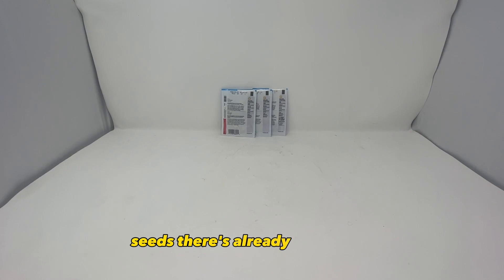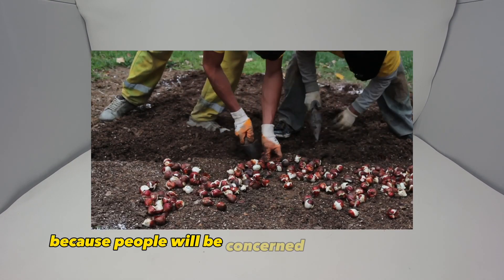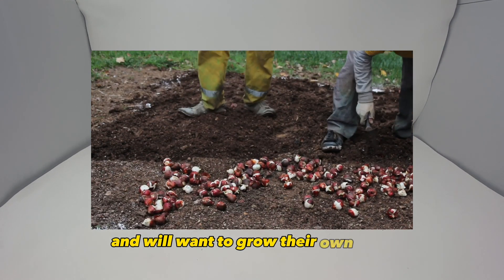Seeds. There's already a shortage, but if any emergency happens then people will start buying up all the seeds because people will be concerned about food security and will want to grow their own food.